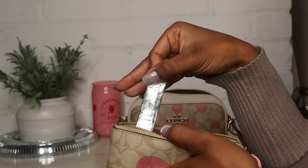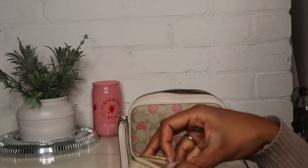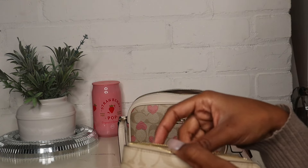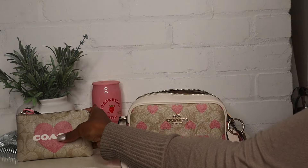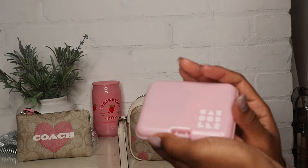I tucked some gum on the side because we're going to brunch tomorrow and sometimes the food takes a long time. It's Valentine's Day so I expect it to probably take a little longer than usual. I packed gum just in case because when I get hungry, I need to eat.